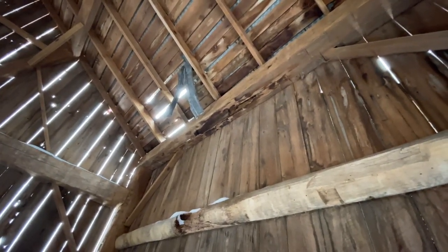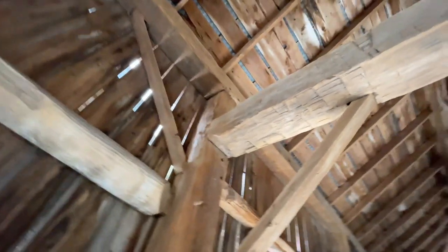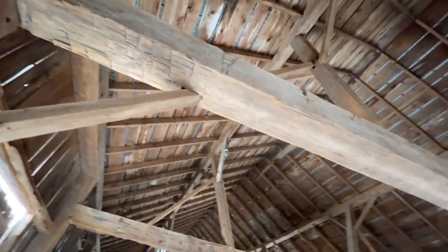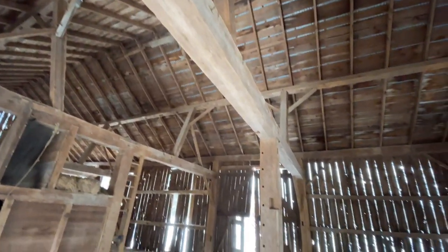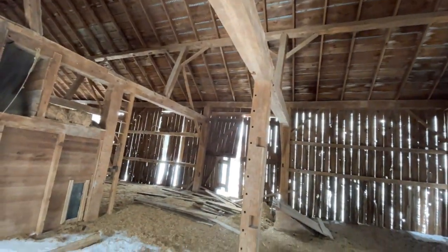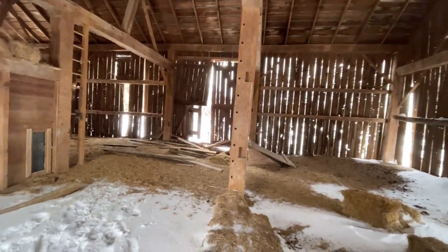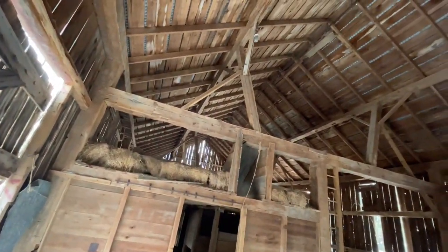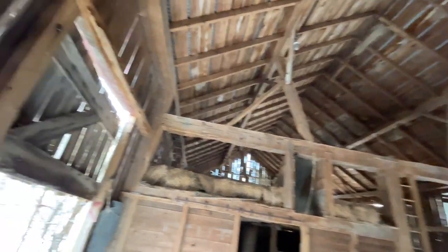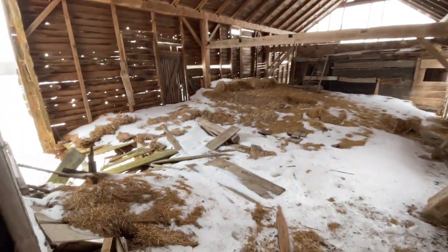Otherwise these make great mantelpieces for people's houses. There must have been a ladder at one time in that post there. We'll walk through here once more on the way out, get a video of the other side of the barn too. But let's go into the addition here and see what it looks like.